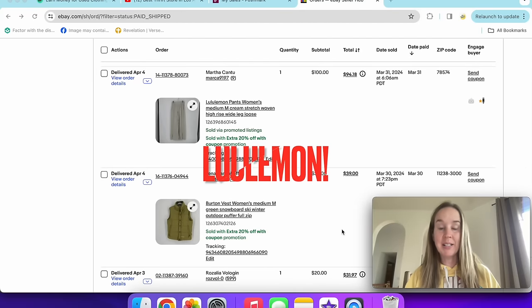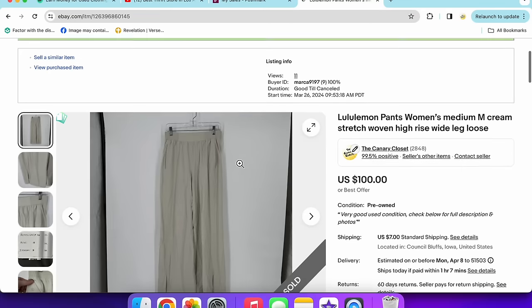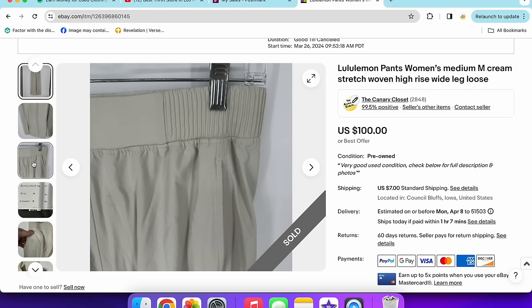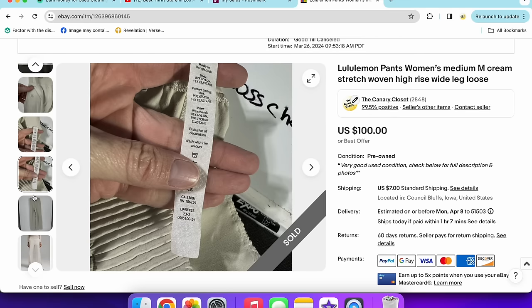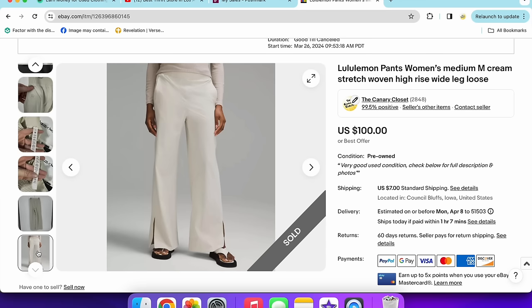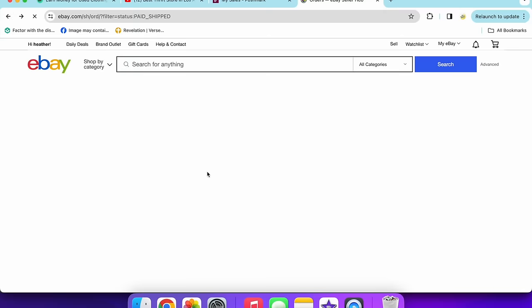This next sale was really exciting — a pair of Lululemon pants that I got thinking I might try them on. Why do I think I can wear pants without tall or long sizing? These sold for $100 with a 20% off coupon. Someone asked why I didn't list the style name. I have a theory that if you put the specific style name, shoppers can easily find the same item cheaper elsewhere — so I choose not to for certain items. These were the woven high-rise style, and they sold for $100 used. Not all Lululemon is dead.